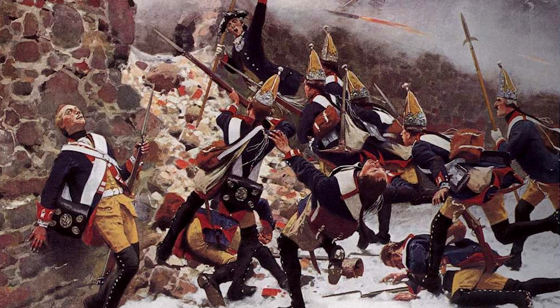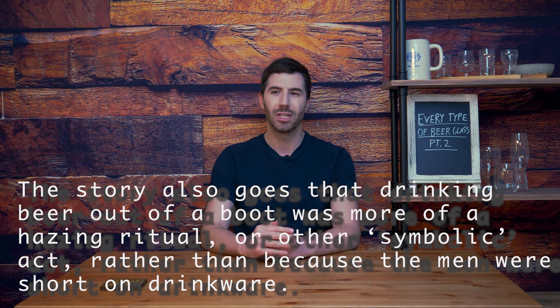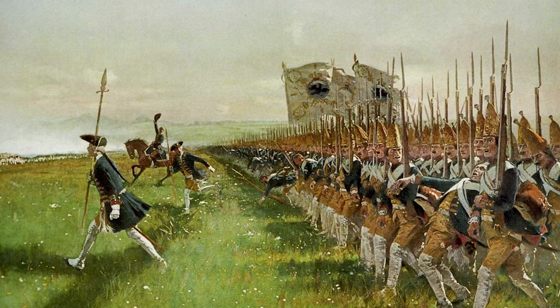The glass beer boot, otherwise known as the boot — come on, you've seen this glass. I've even drunk out of one of these exactly once in my life. This type of glass is a homage to the old days when German soldiers, after winning a battle and presumably short on glasses, would drink their beer out of boots because they didn't have anything else at hand. Drinking beer out of a boot doesn't seem like the most hygienic way to consume alcohol, but I guess if you're a Prussian soldier in the 1700s, you'll pretty much do whatever you can to get drunk — it was a bit of a rough life.